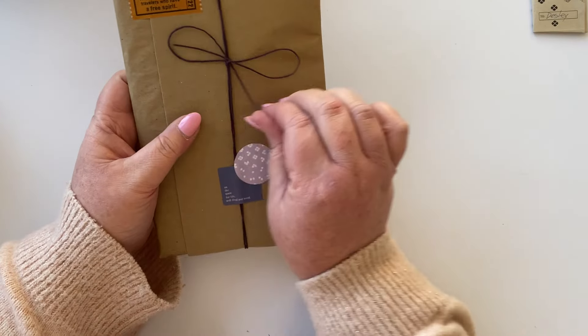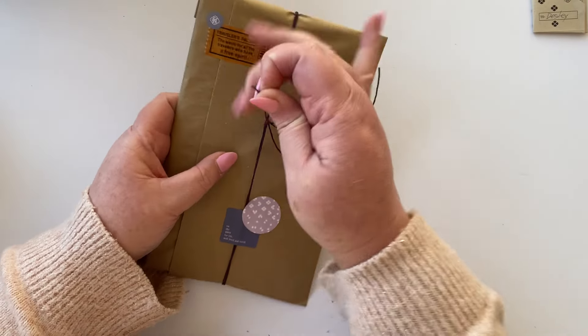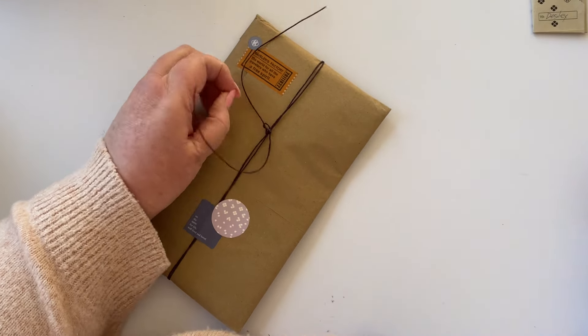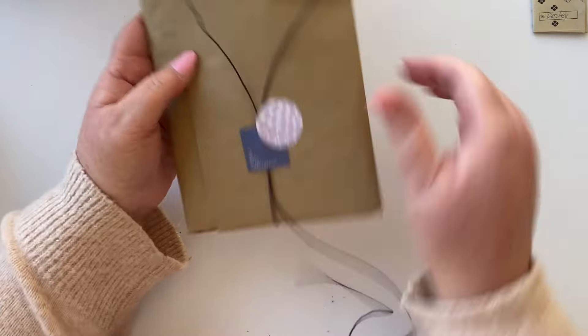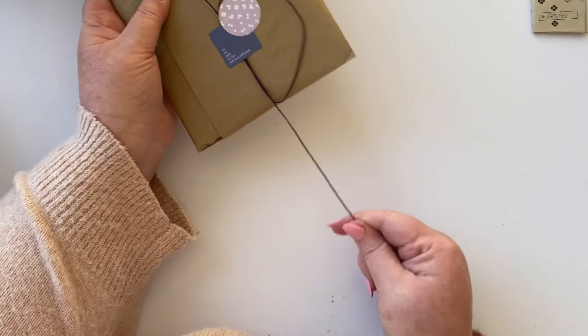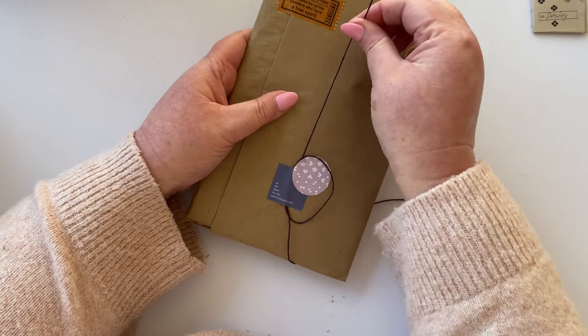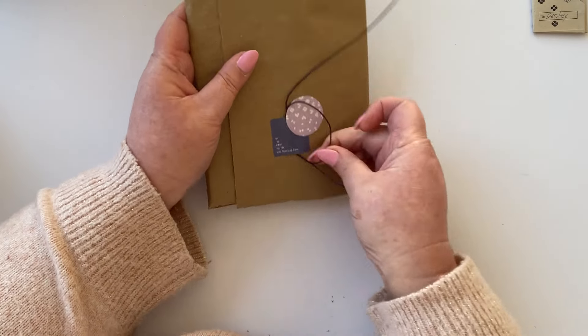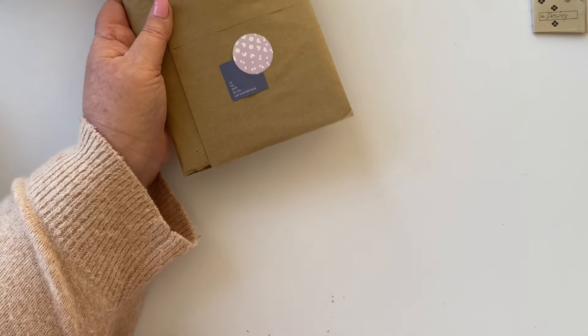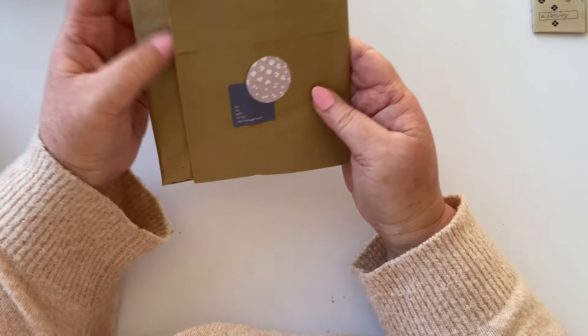I have some accessories and things in here. I can never undo that nicely — hang on, maybe I can. There we go. I'm just going to pull this through so I can save the stickers.